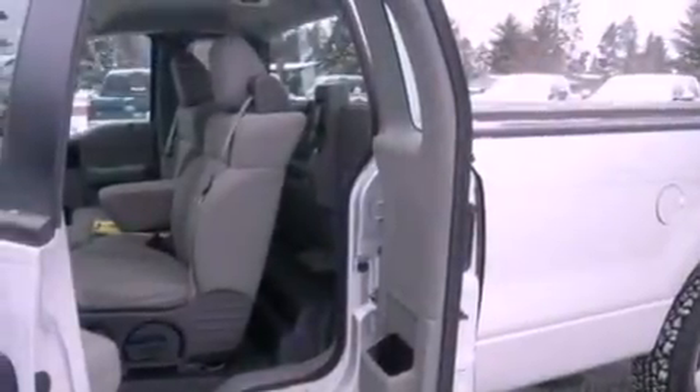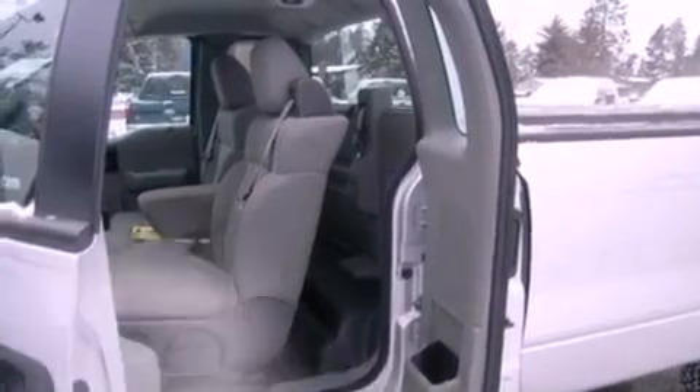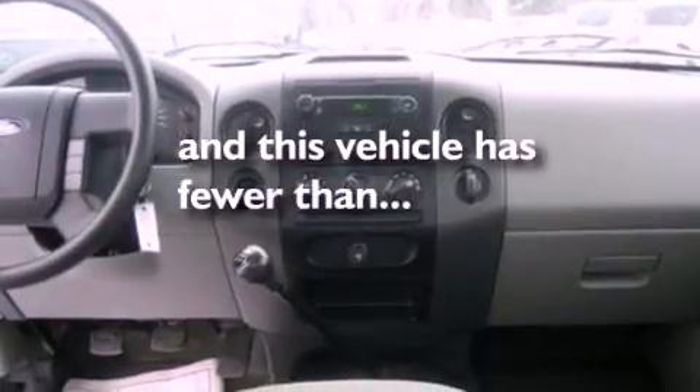A passenger side airbag, door reinforcement beams, and this vehicle has fewer than 41,000 miles on the odometer.